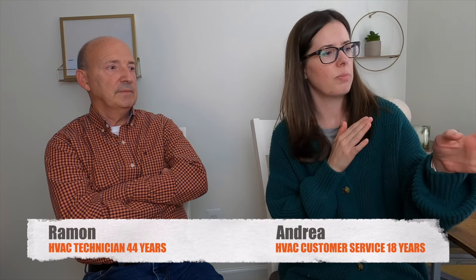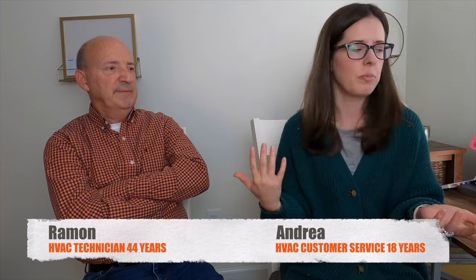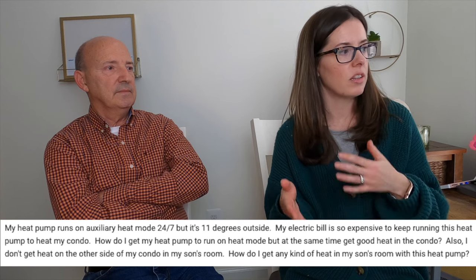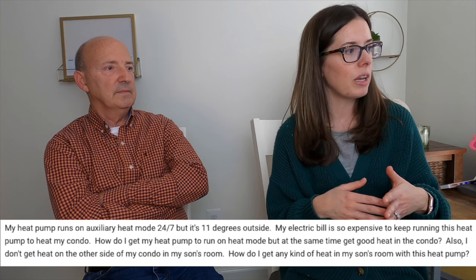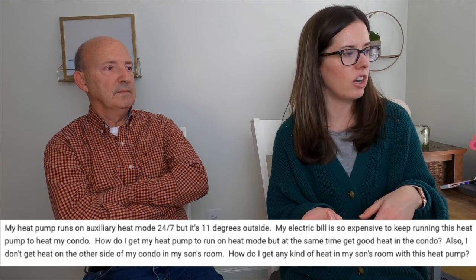What do you think about this one? So we just made a video not too long ago about when your heat pump switches to auxiliary heat and what that means. Anna is saying: my heat pump runs on auxiliary heat mode 24-7, but it's 11 degrees outside. My electric bill is so expensive to keep running this heat pump to heat my condo. How do I get my heat pump to run on heat mode and at the same time get good heat in the condo?